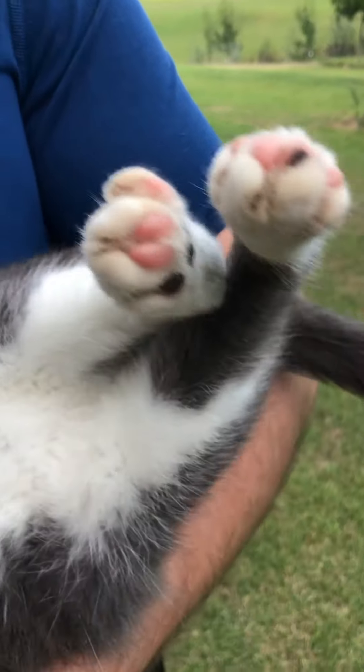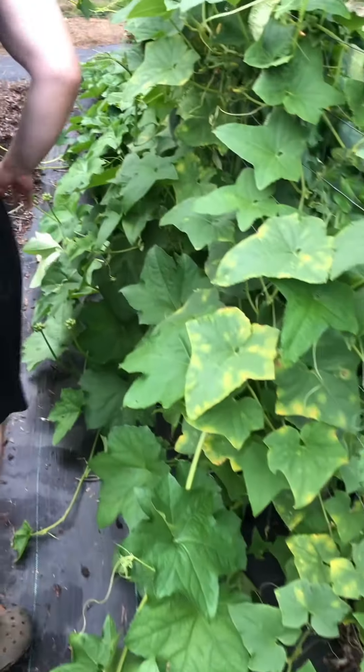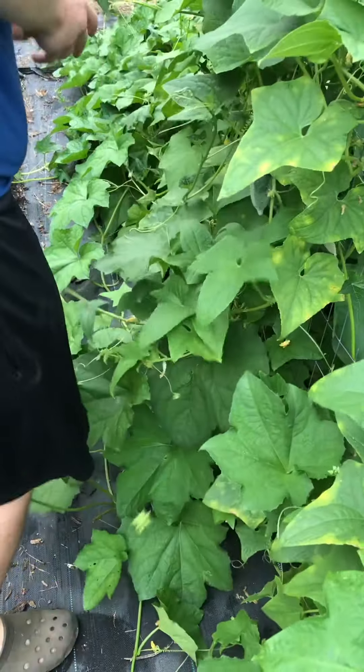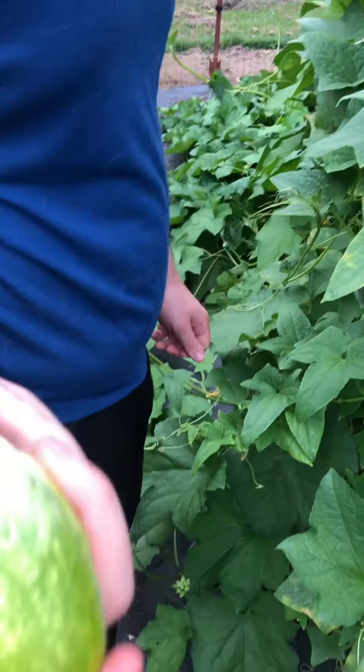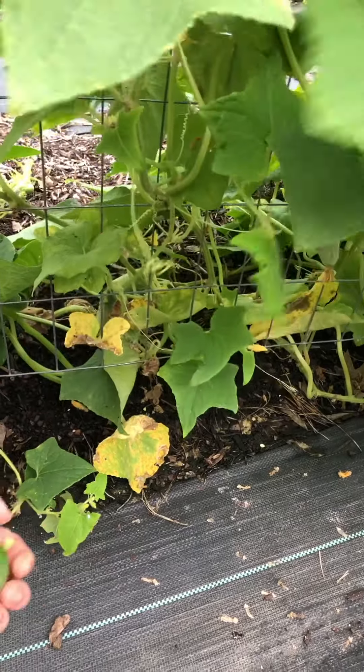Look at those little beans. You spot any cucumbers? I'm looking — I'm sure they're cute. They're kind of hidden. There's one — a little ball-shaped cucumber. Such weird shapes. That's a good one — yeah, perfect.